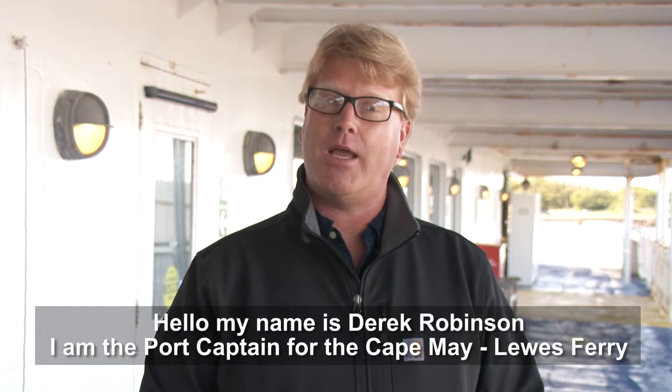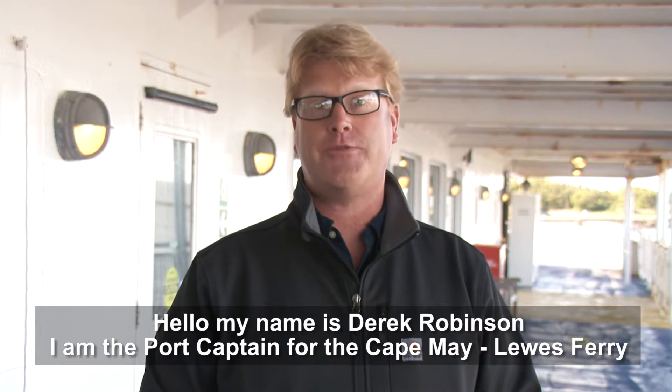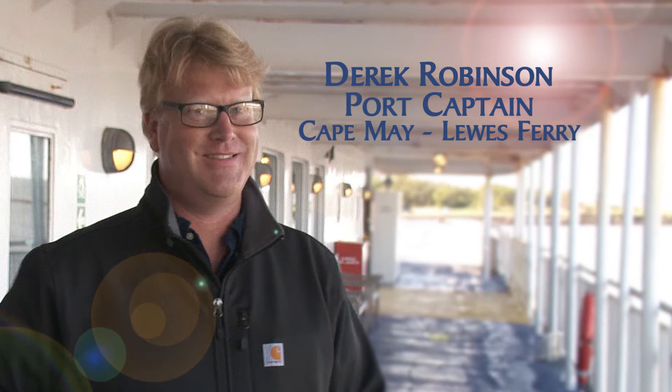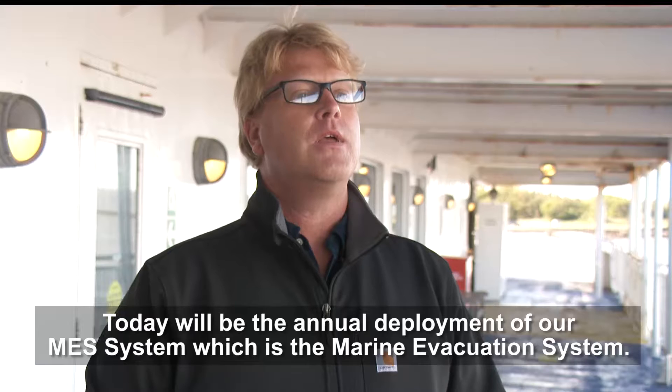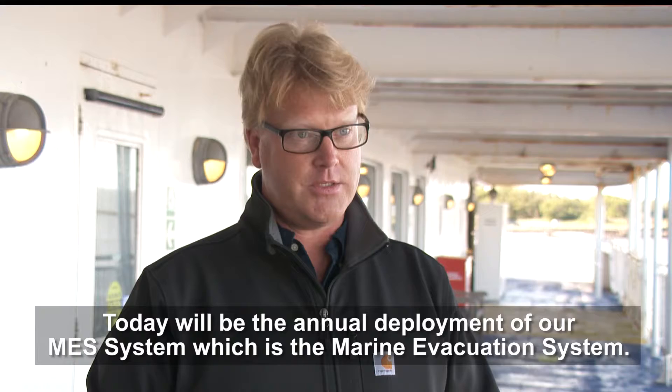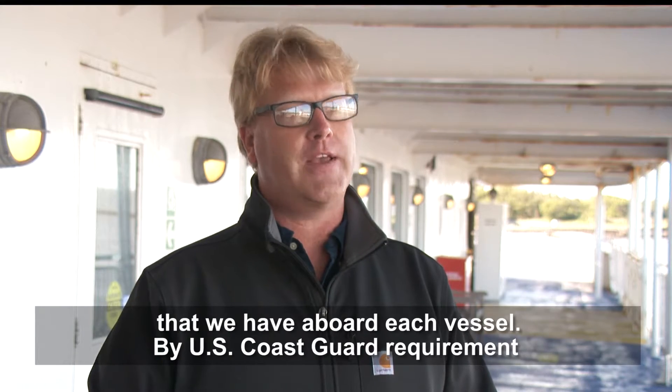Hello, my name is Derrick Robinson. I am the port captain for the Cape May Lewis Ferry. Today will be the annual deployment of our MES system, which is the marine evacuation system that we have aboard each vessel.